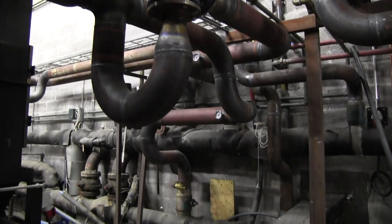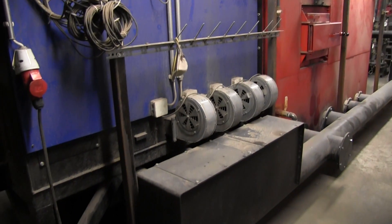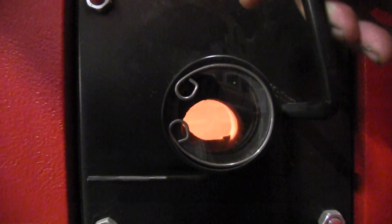Over here we have the filling circuit. A wood boiler will be damaged if the return water is too cold, and that we prevent with a filling circuit.